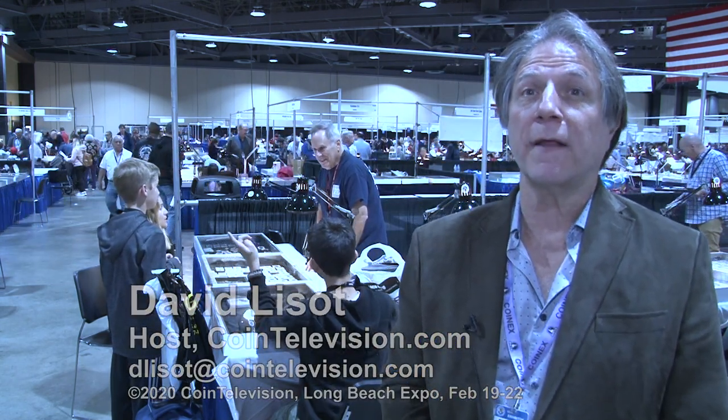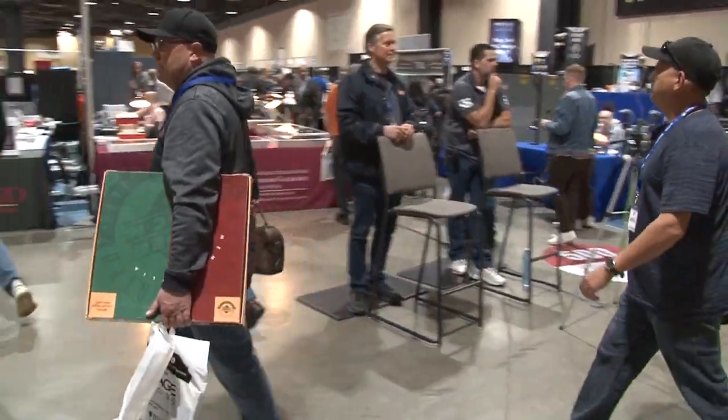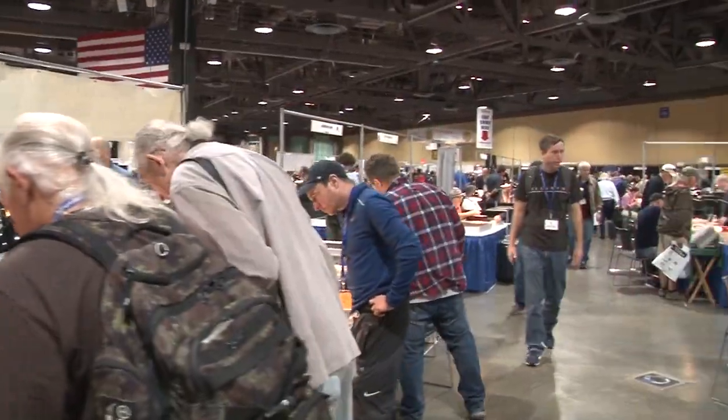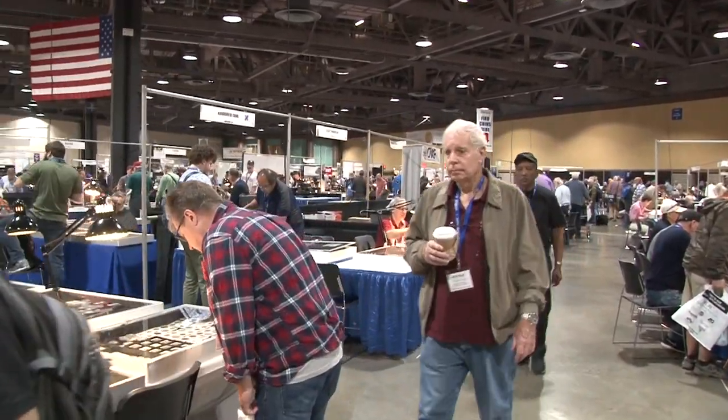There are a lot of kids here at the Long Beach Expo. We had a chance to interview a young man, 20 years old, who flew out from Boston from his college just to look for Indian Head Cent varieties and connect with people he'd met online. He said Long Beach is very different from the FUN Show. The FUN Show was big but stressful. Here he likes the vibe and atmosphere — there's music playing, it's more relaxed, comfortable, and he's found some cool stuff.